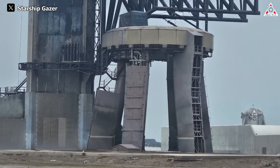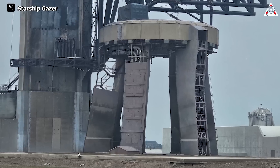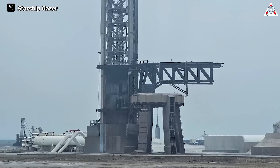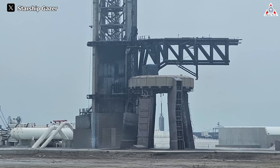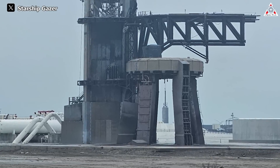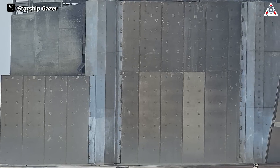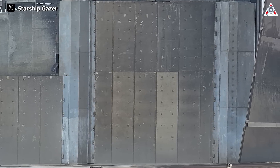Following the third Starship launch, at first glance, there may not be too many abnormalities with the launch pad or the adjacent launch tower. However, upon closer observation of the images beneath the Starship launch pad, we noticed that although SpaceX had added thicker steel panels for protection, the current condition of the launch tower's base has suffered significant erosion due to the heat of the 33 Raptor engines.